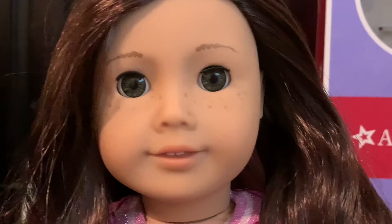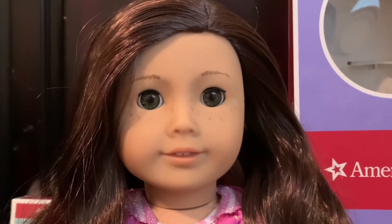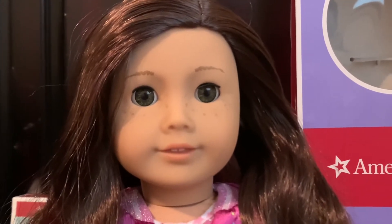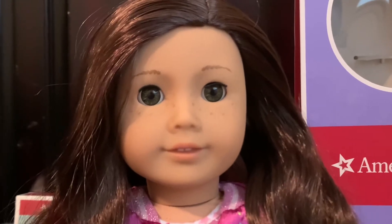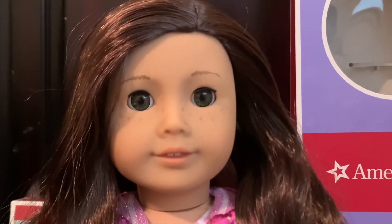I've been thinking of a name for her. First I was going to name her Ruby, because I don't know, she just looks like a Ruby to me. But now that I have her in person, I want to name her Bella, because — okay, she doesn't look like Kristen Stewart per se, but she just gives me, like, Twilight vibes. Like, when I look at her, I think of Twilight Bella.